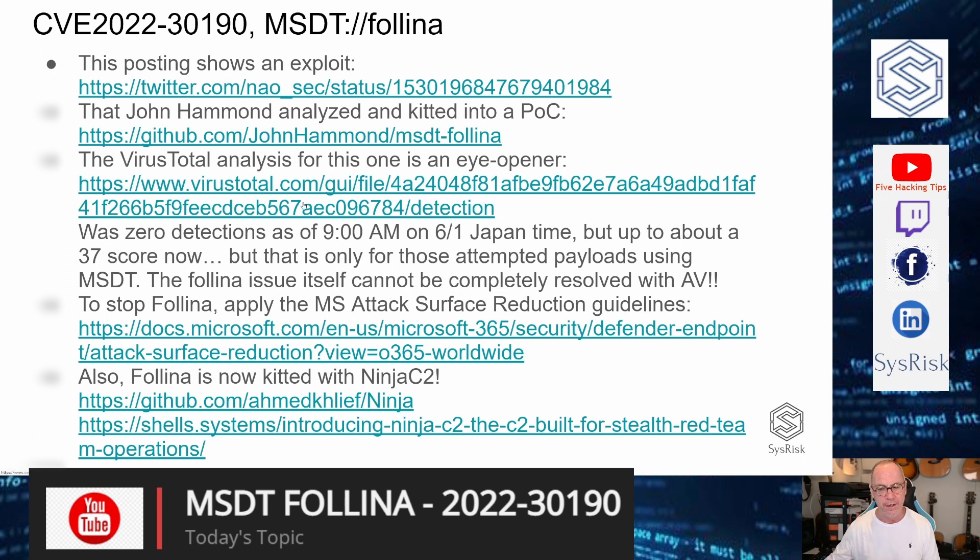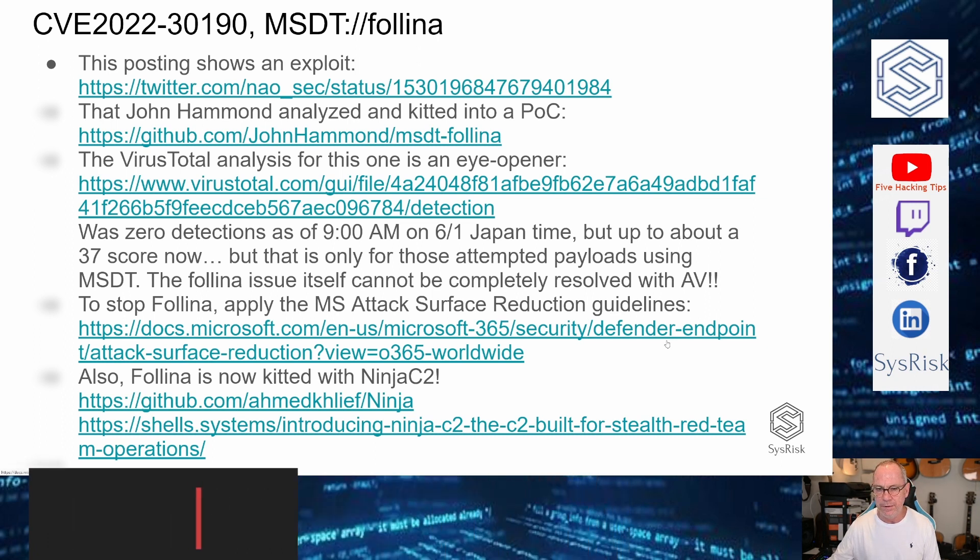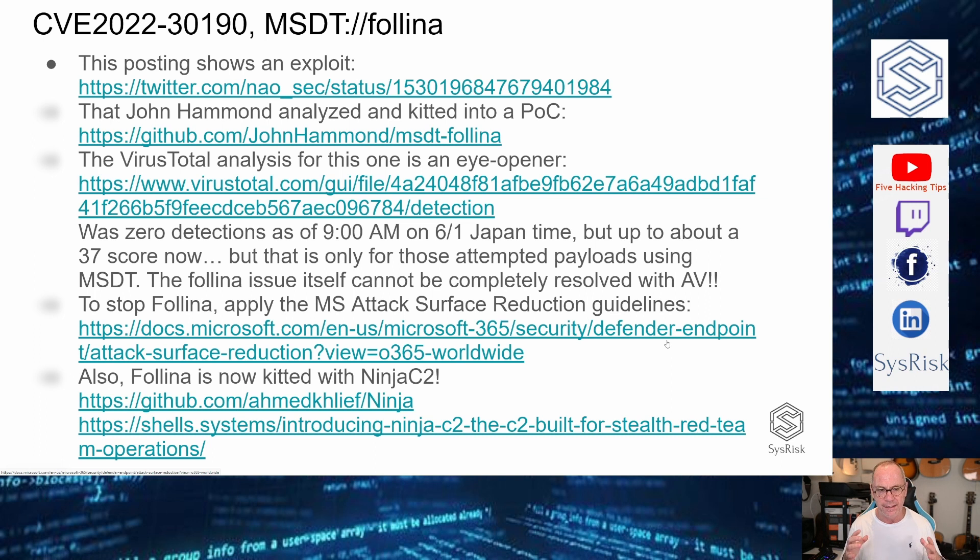To actually stop it, if you look at the Microsoft attack surface reduction guidelines — the link I have here — this actually covers quite a bit. You should be implementing a large part of these guidelines anyway, because you want to reduce your internal attack surface, especially if you're running O365 or Microsoft 365 products.